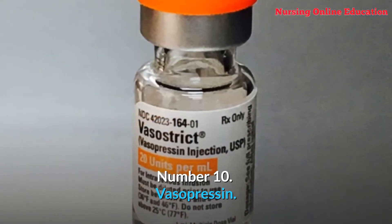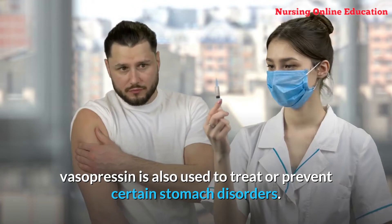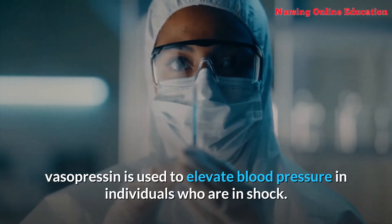Number 10: Vasopressin. After surgery or during abdominal x-rays, vasopressin is also used to treat or prevent certain stomach disorders. In emergency situations, vasopressin is used to elevate blood pressure in individuals who are in shock.